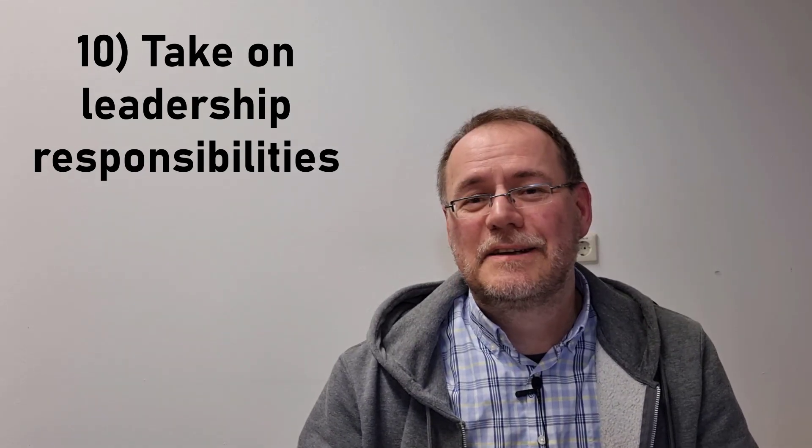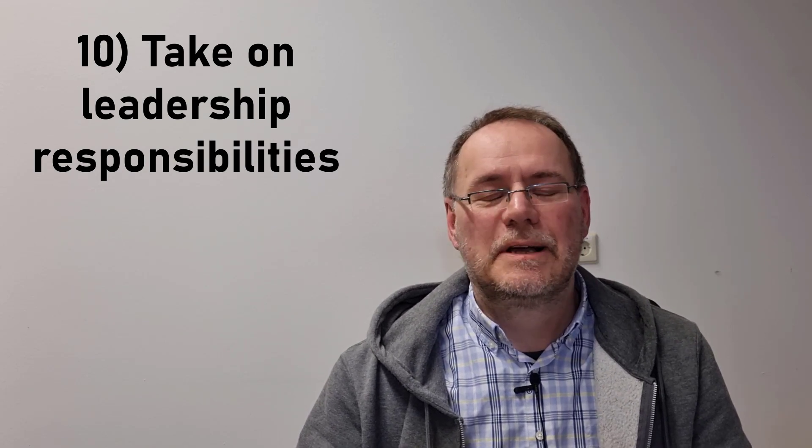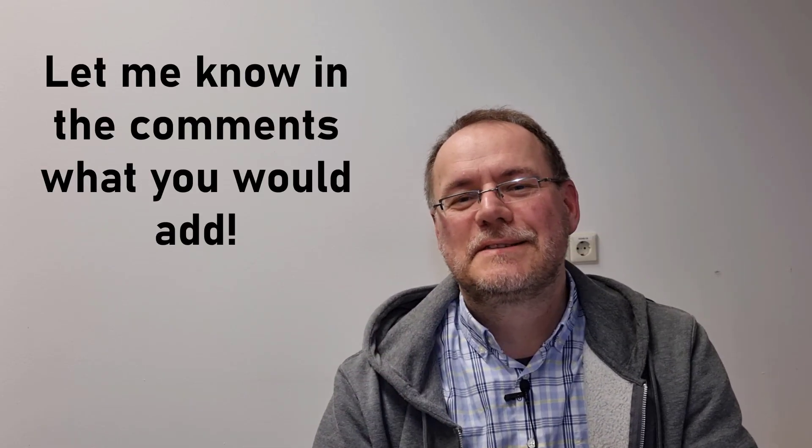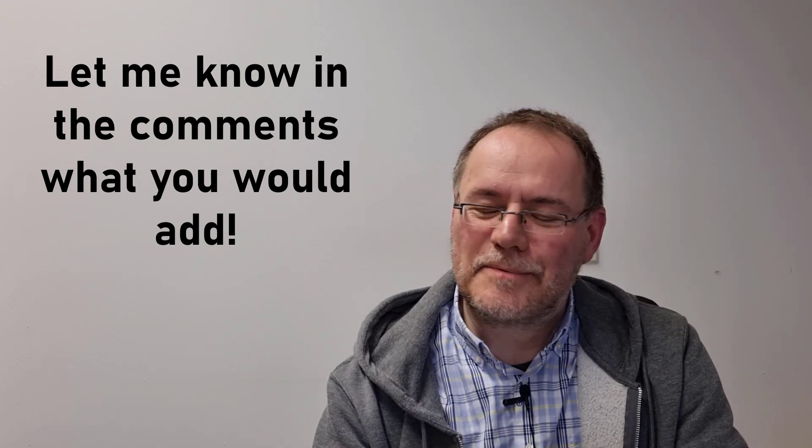As part of leadership, work on your communication skills — they will be essential. That's the list: my 10 most important pieces of advice for a postdoc. I hope you found that useful. If you have other pieces of advice to add, let me know in the comments. Thanks for watching — see you in the next video.